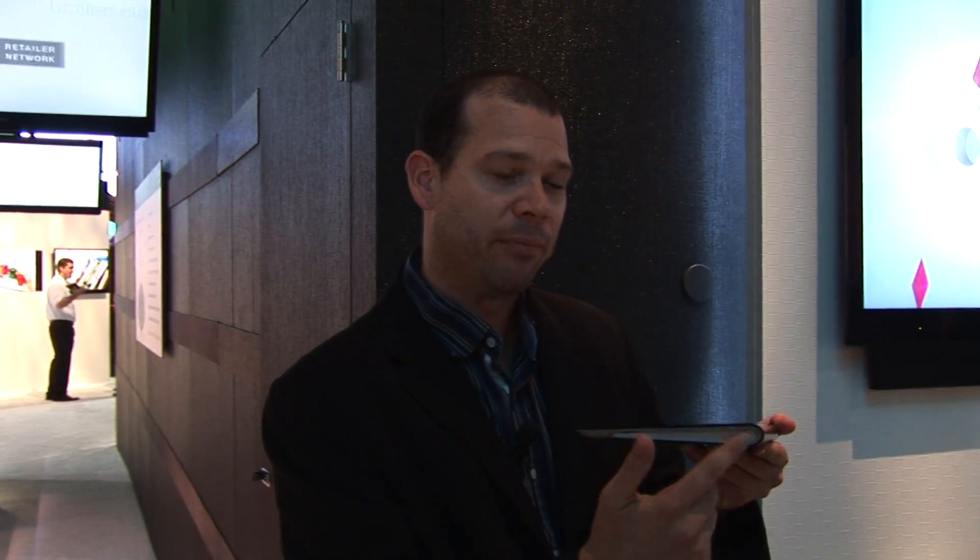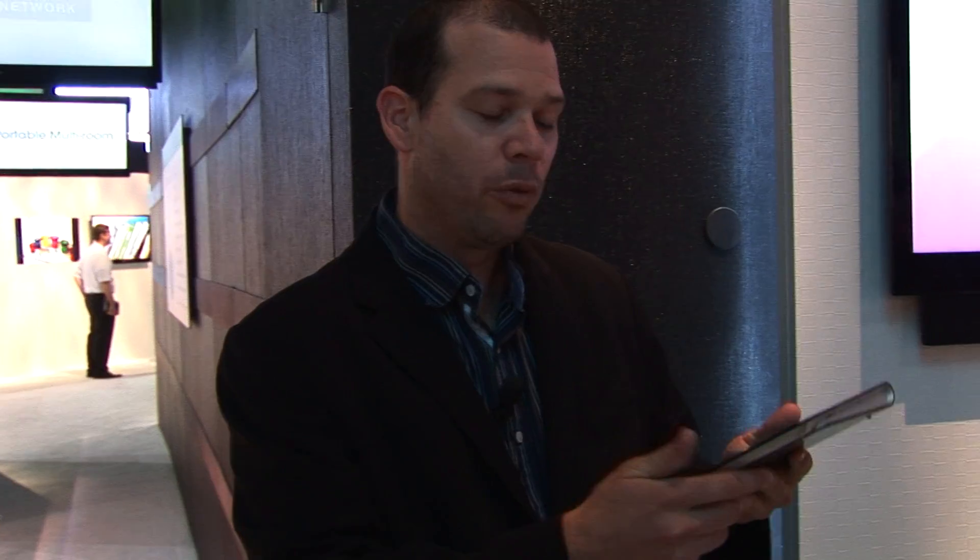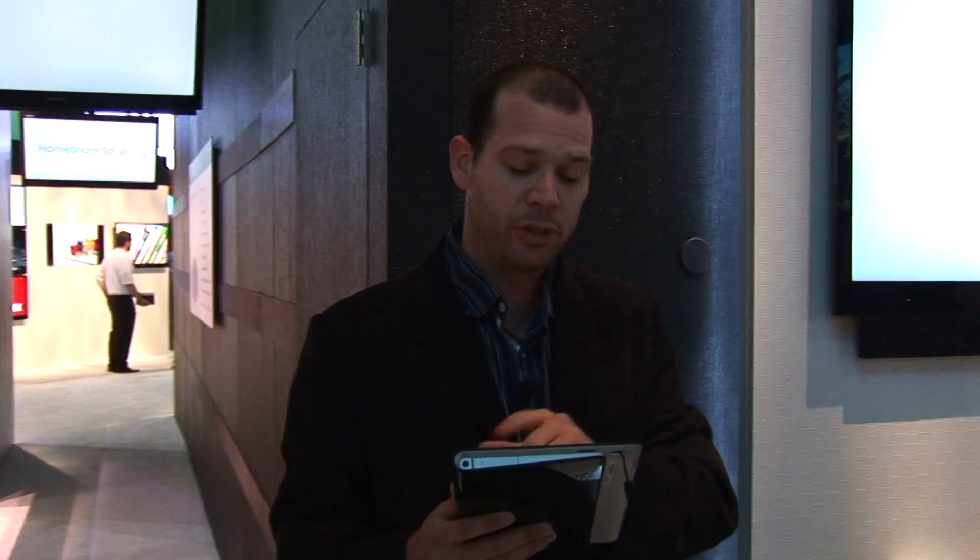The first thing you notice when you take a look at this tablet is the unique design — the way it's wrapped around kind of like a magazine, or the way you fold over the top cover. The reason for this is it feels very comfortable in the hand whether you hold it in your left hand or your right hand. So if I'm reading magazines, surfing the web, or checking my email, it's very comfortable and feels very lightweight.